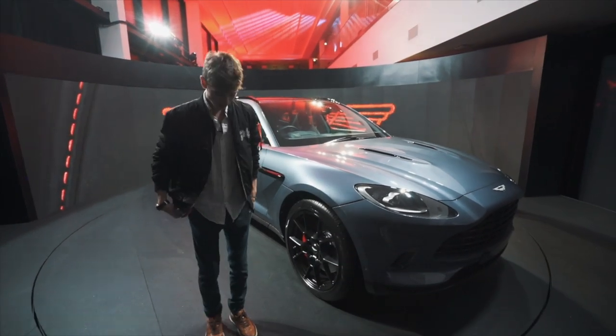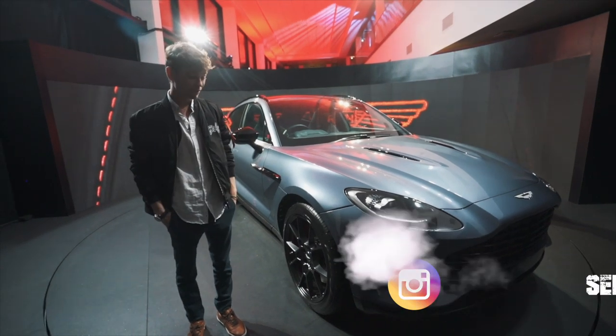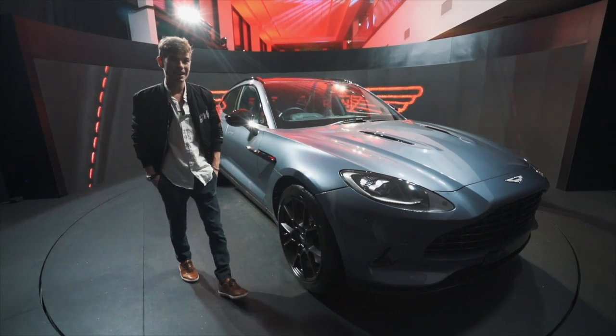Right guys, hi. It's a rare occasion I'm wearing a shirt, and that is because Aston Martin have invited me really kindly — so massive thanks to Aston — to come and have a look at this new Aston Martin DBX.